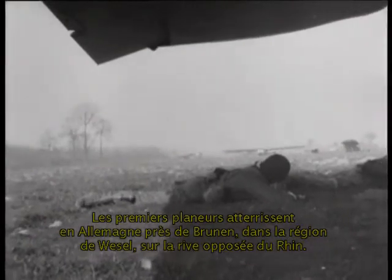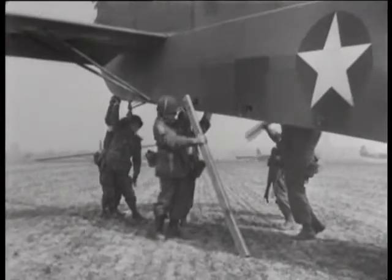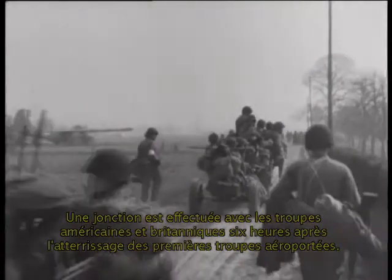First glider landings near Brunnen, Germany, in the Basel area on the Rhine's far bank. Coming in after Marshal Montgomery's columns have been launched across the Rhine, these units have the immediate objective of seizing high ground around Basel. A junction with the American and British troops is made six hours after the airborne troops commence to land.